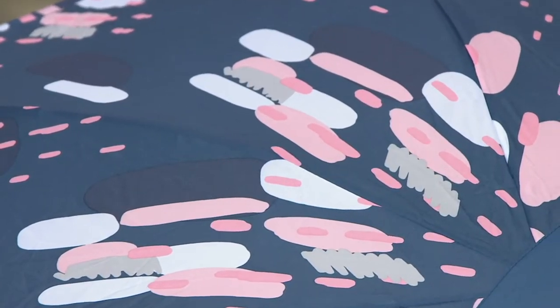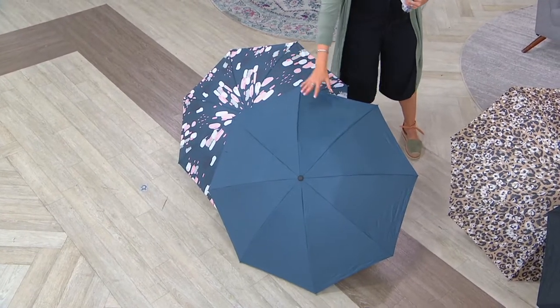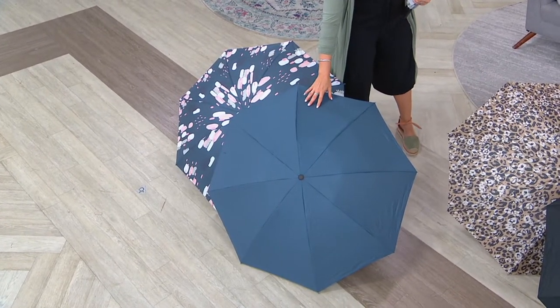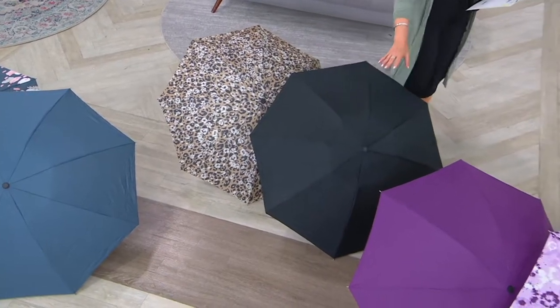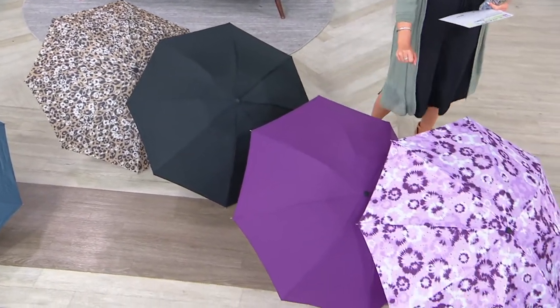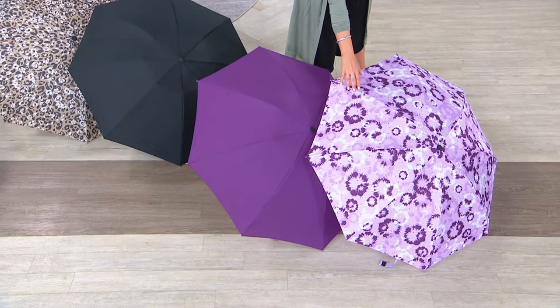So here we have the abstract — it's like a bluish gray with all those pretty peachy colors and white, and then a bluish gray solid. This one is the animal, so you're getting an animal print in neutrals and then one in black. And then here we have the purple tie-dye — isn't that pretty? It's like a plum. And then this is the tie-dye. A392-187.